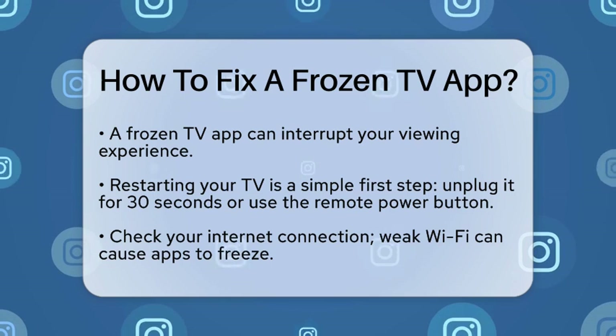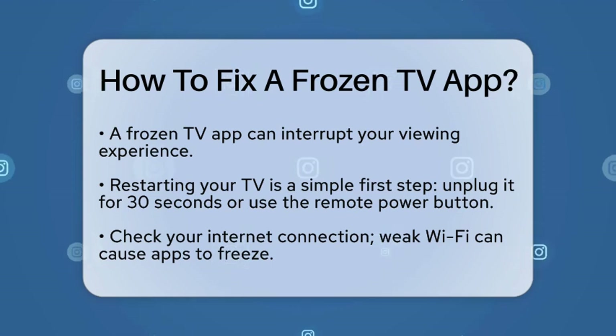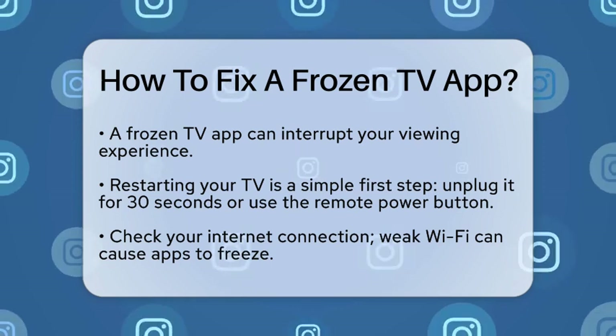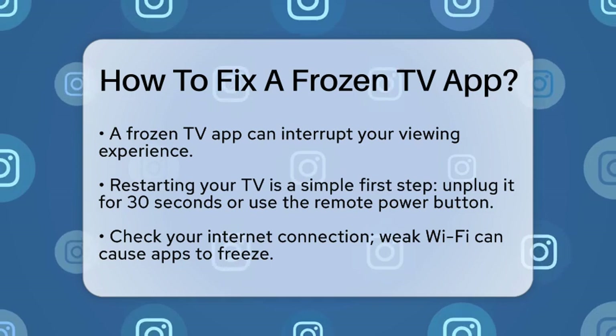First, try restarting your television. This is often the easiest fix. Unplug your TV from the power outlet, wait for about 30 seconds, and then plug it back in. If your television has a power button on the remote, you can also press and hold it until the TV turns off and back on.